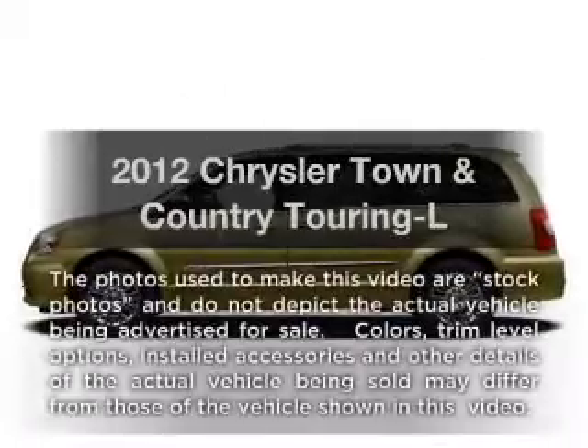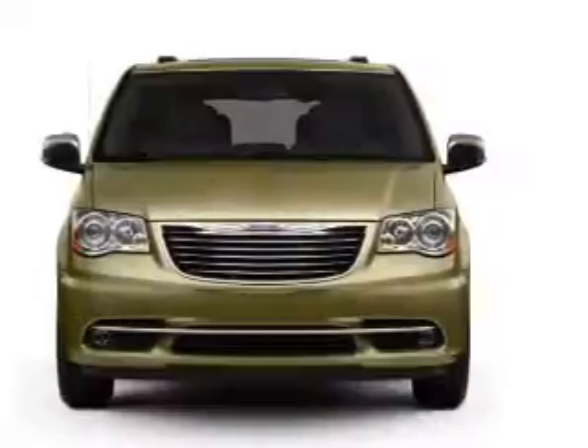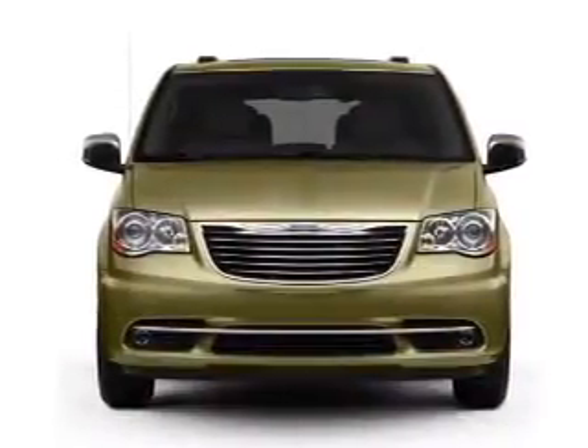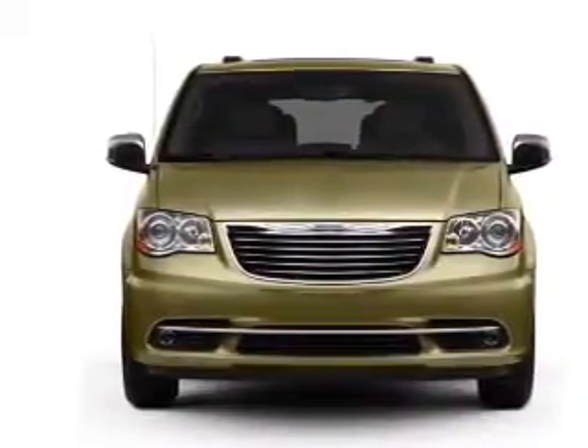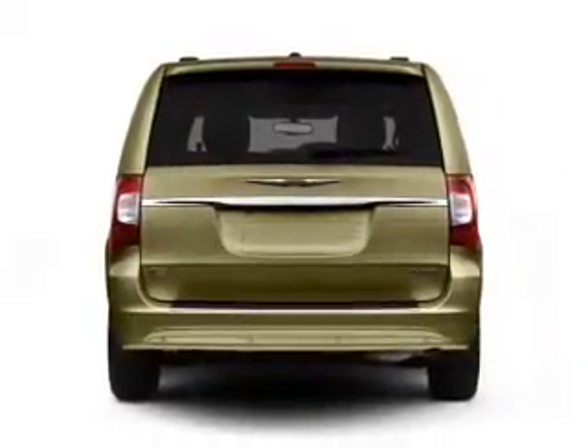Introducing the 2012 Chrysler Town & Country. If you're looking for a first-rate auto, this one could be yours today. With a reliable six-cylinder engine that responds smoothly to its automatic transmission, premium wheels lend a distinctive appearance.